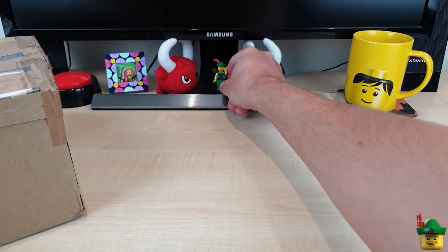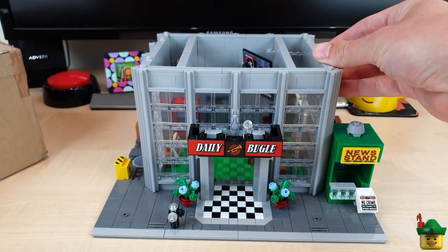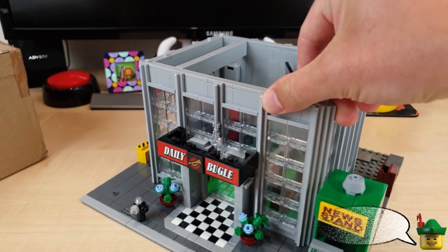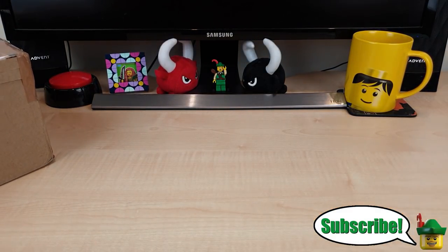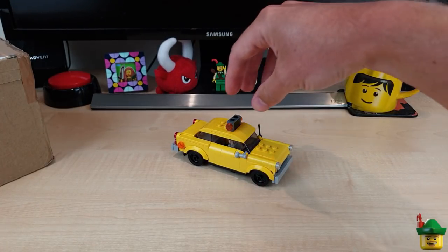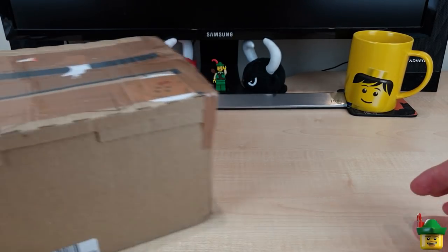Before I start digging into this with my knife, I thought some of you might be interested in where I've got to with the Daily Bugle build. Not as high as I'd hoped, just because of the time I've had available, but I've pretty much done the bottom layer now, which is good. And the taxi as well, which I'm deciding not to put taxi stickers on for now and just have as a yellow cab. Anyway, that's a quick progress check on that.